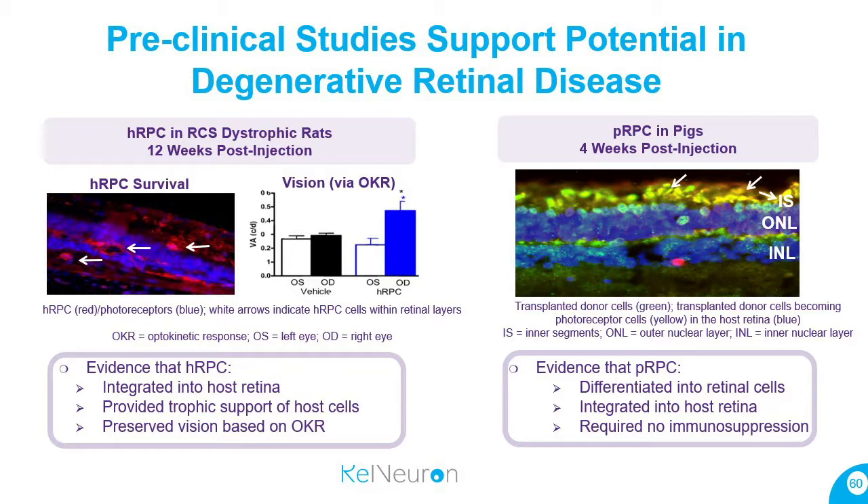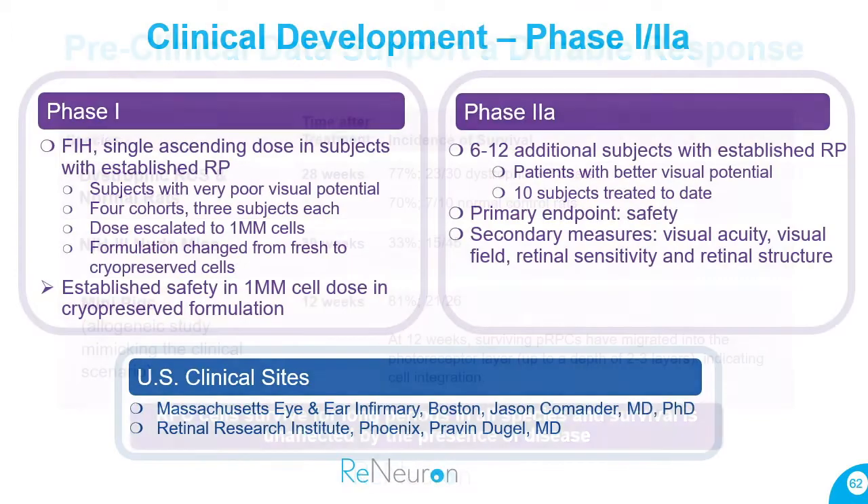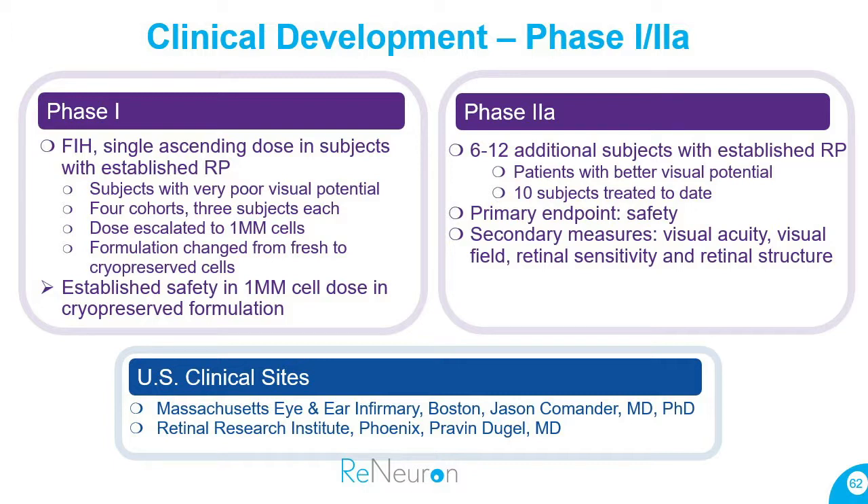In preclinical models, we've seen evidence of integration into the host retina in the appropriate model, and we also see preservation of vision over time via the optokinetic response. In the pig model, we observed differentiation into retinal cells and integration — and importantly, we did not use any immunosuppression in those studies, proving it was not necessary. We also see good durability and cell survival in animal studies, giving us hope for good durability in human studies.